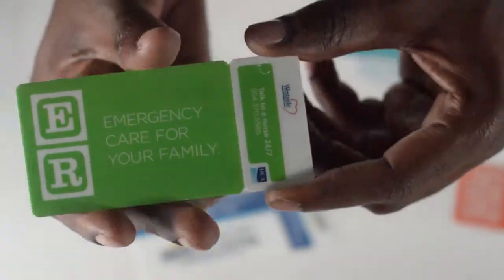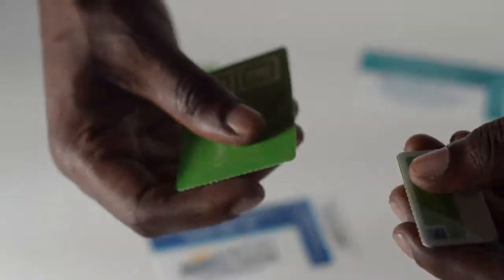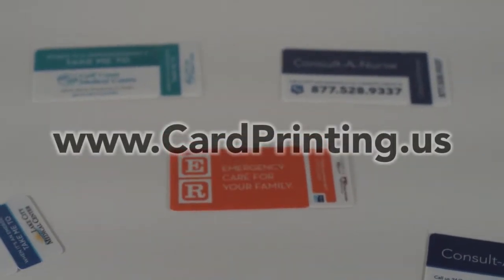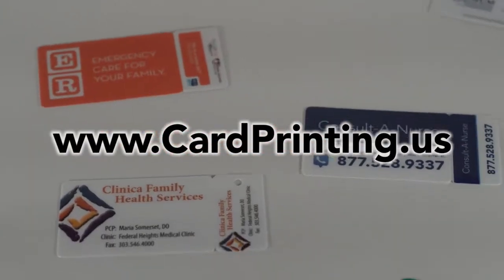We assure you that our key tags will always snap apart easily. If you're interested in any medical card key tag combo, please visit www.cardprinting.us.